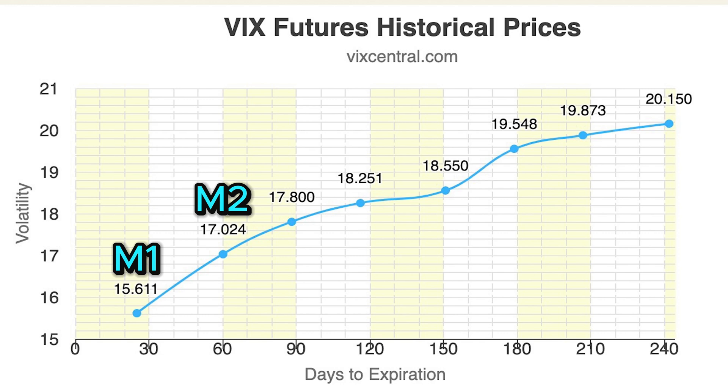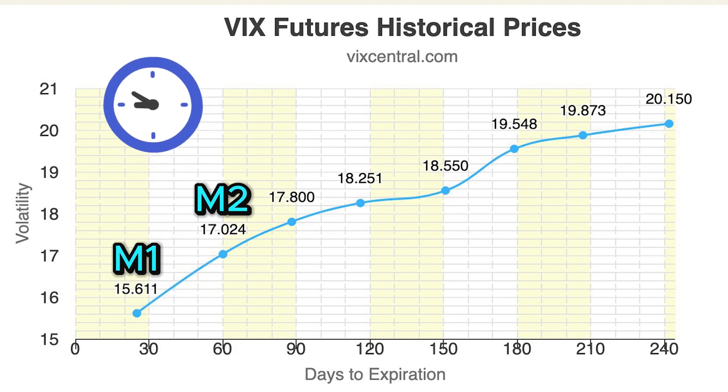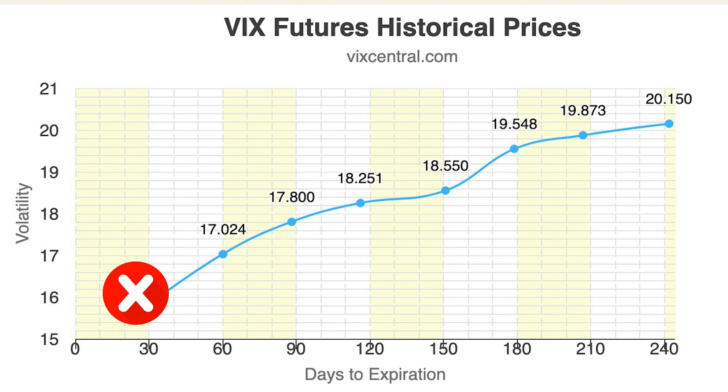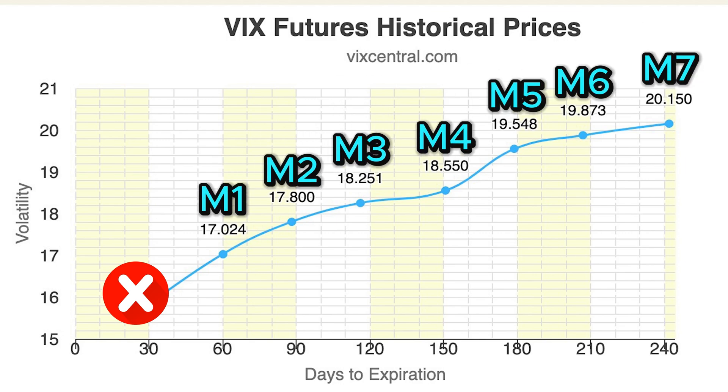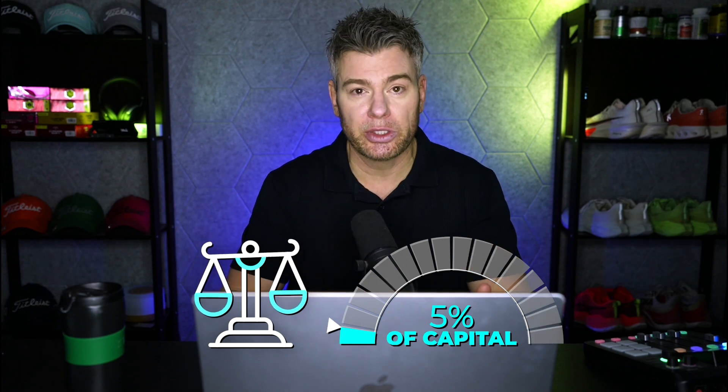At the end-of-day rebalancing, it's going to sell a little bit of the first one and use that capital to buy a little bit of the second one. It does this every day until the last day of the cycle, when it will have fully rebalanced to the back month, now holding 100% of M2 and 0% of M1. Then the front month M1 expires, all the futures move forward a month, and the cycle starts again.